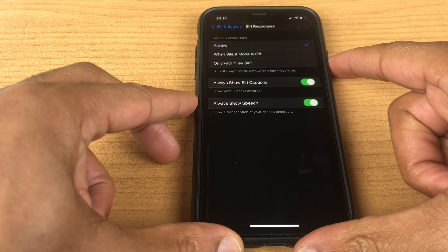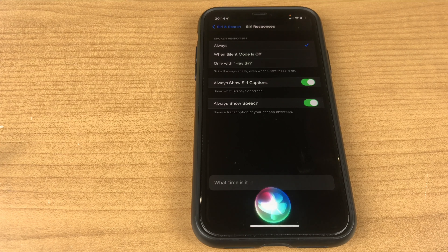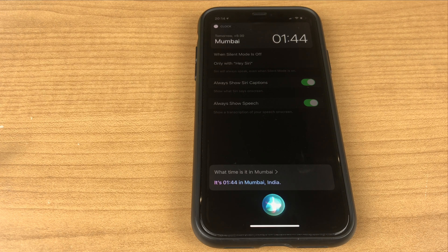Let's test that. 'What time is it in Mumbai?' — It's 1:44 in Mumbai, India.